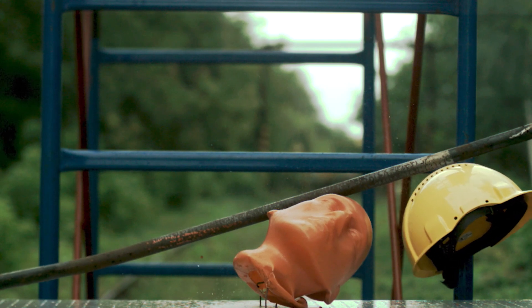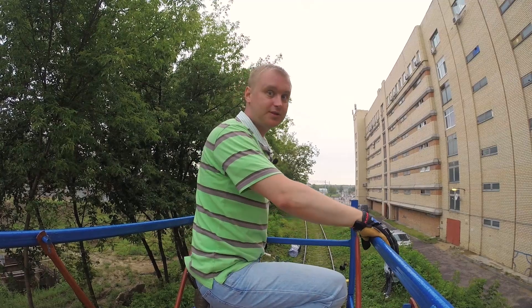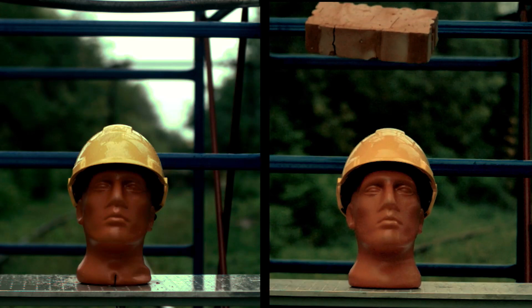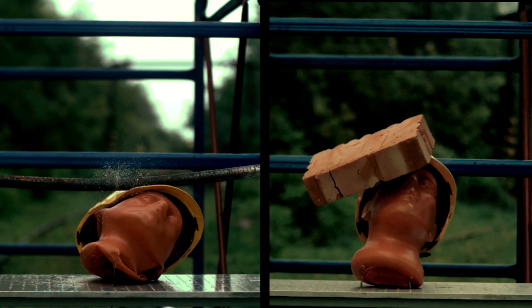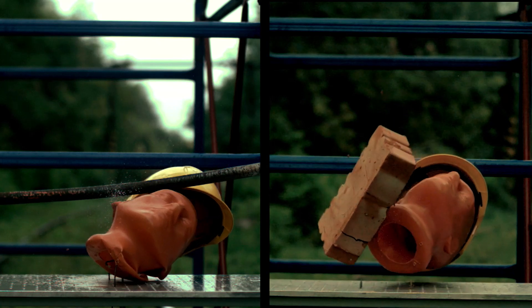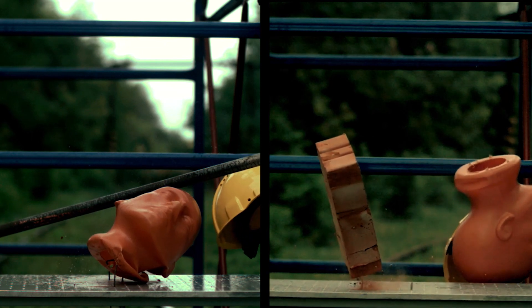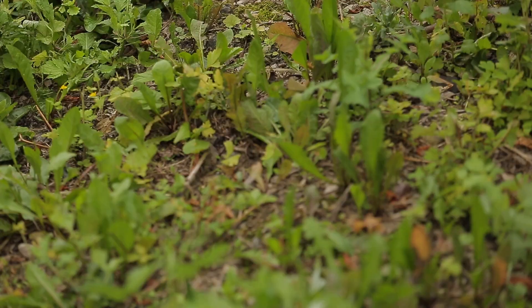Well, the helmet is knocked off the dummy, of course, and the poor head — I think it's already giving up. It's an eyesore. Although the helmet is quite resistant to blows, the head is crumpled into an accordion. Something's telling me we need to approach our experiment differently.